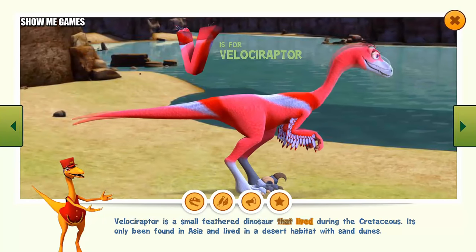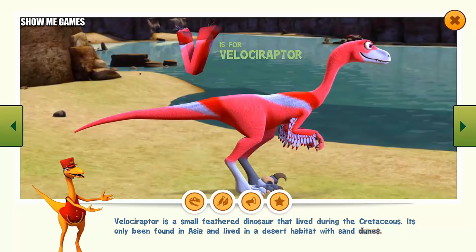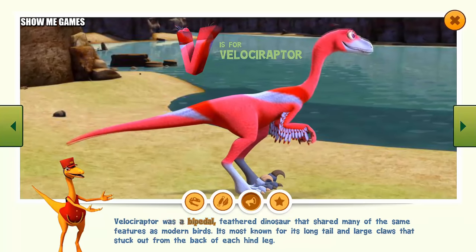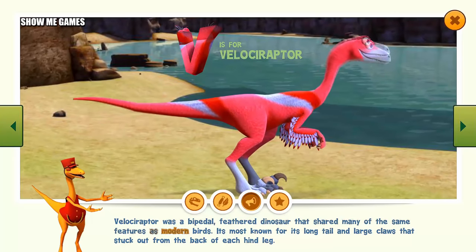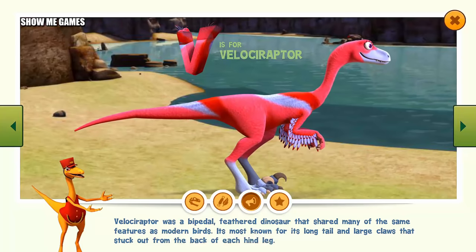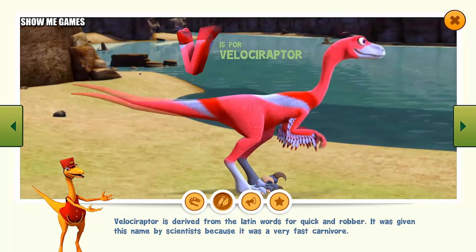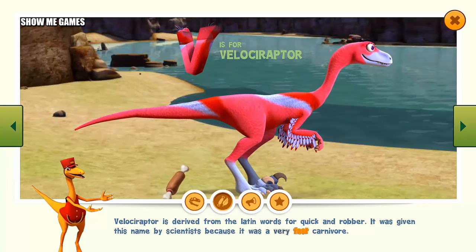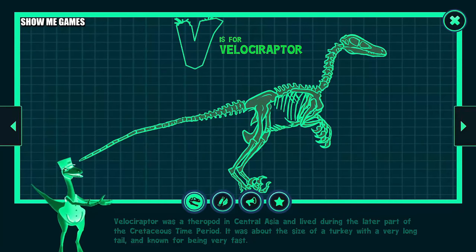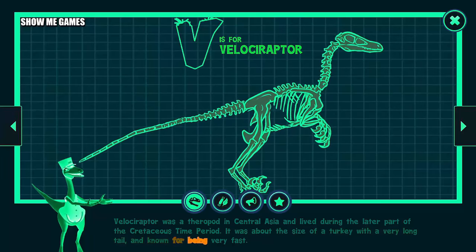Velociraptor is a small feathered dinosaur that lived during the Cretaceous. It's only been found in Asia and lived in a desert habitat with sand dunes. Velociraptor was a bipedal feathered dinosaur that shared many of the same features as modern birds. It's most known for its long tail and large claws that stuck out from the back of each hind leg. Velociraptor is derived from the Latin words for quick and robber, given this name because it was a very fast carnivore. Velociraptor was a theropod in Central Asia and lived during the latter part of the Cretaceous time period, about the size of a turkey with a very long tail and known for being very fast.